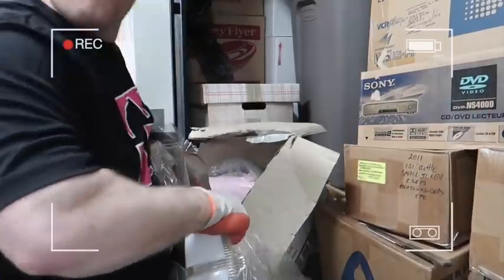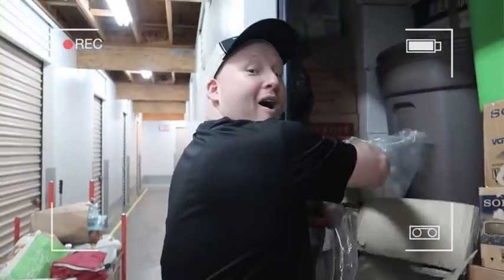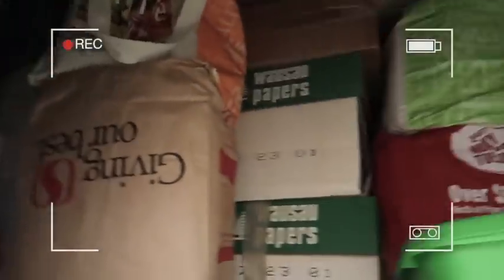They match! Whoa! We hit the jackpot, guys.